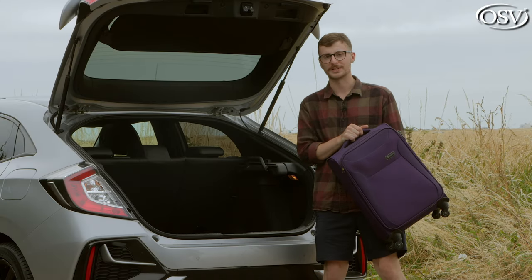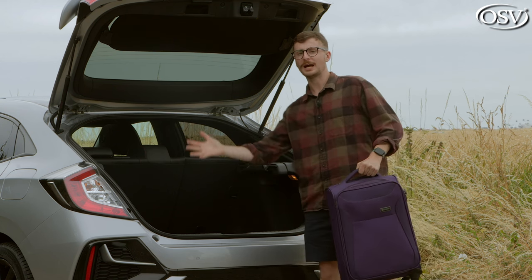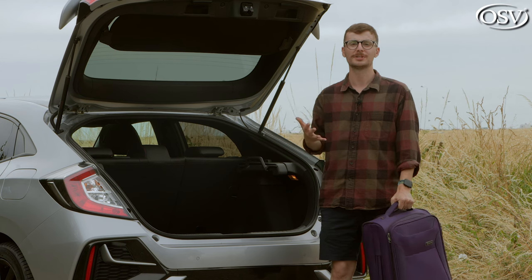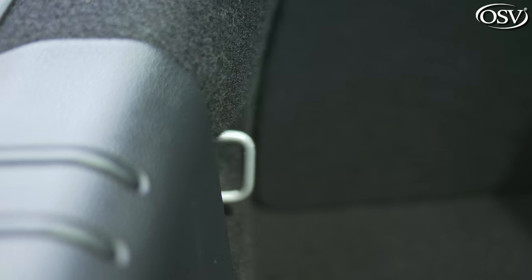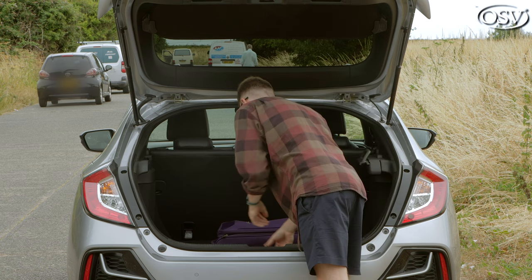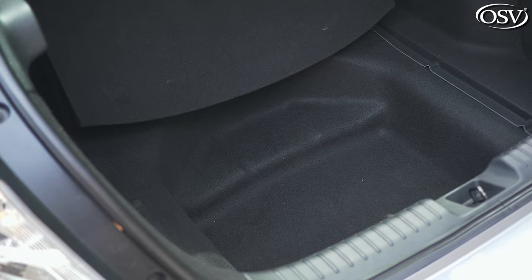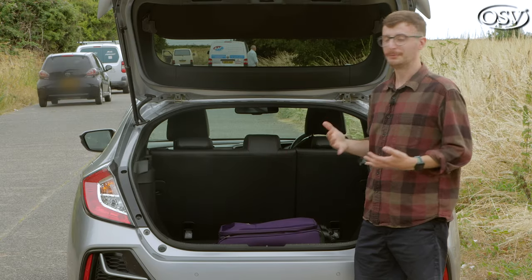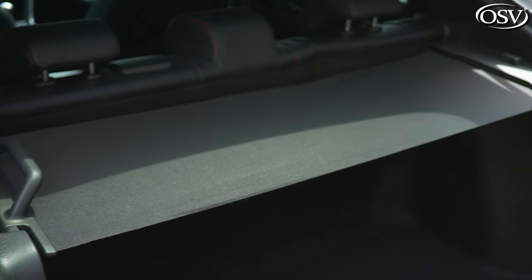Considering how low the Civic sits, there is a slight loading lip to navigate due to the deep entrance of the boot. But thankfully, the wide opening means loading and unloading heavy and awkwardly sized items is an absolute breeze, and once they're in, they fit nice and snug. There are a couple of hooks and anchor points for objects that like to roll around, and lifting the false floor rewards you with a capacious amount of underfloor storage. You also get a retractable tonneau cover, which feels a bit cheap — the material's flimsy and not supportive enough for heavier objects.